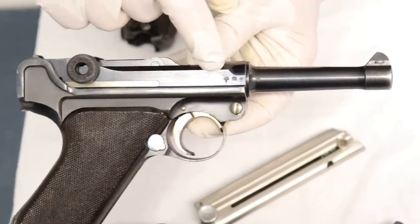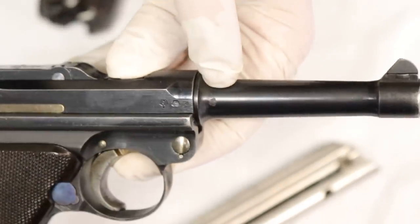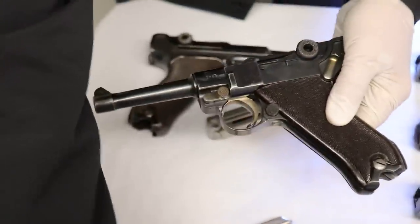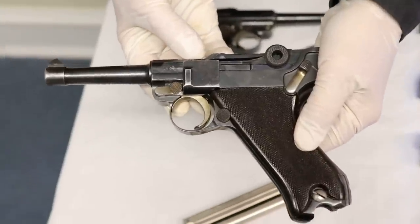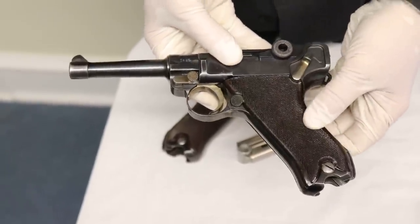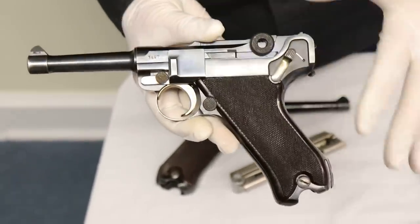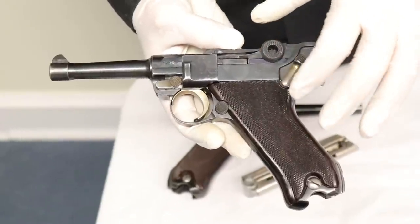There are actually three distinct proofs. You see early proofs and different variations. Also on the barrel is an L2 proof. When you open these up inside, the early variations numbered them externally, but later on — if I take the side plate off — on the inside will be the last two digits. Inside you'll see L2 proofs, Krieghoff proofs on the firing pin, underneath the hold-open, and the toggle links are all L2 proofed. Maybe not a lot of matching numbers, but all Krieghoff parts will generally have the L2 proof.